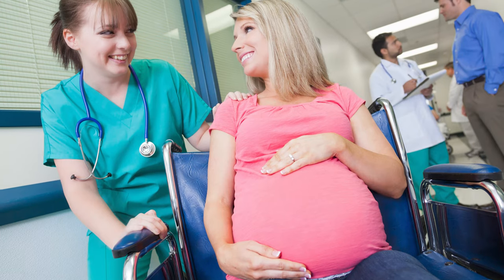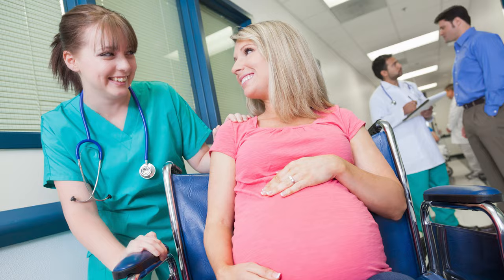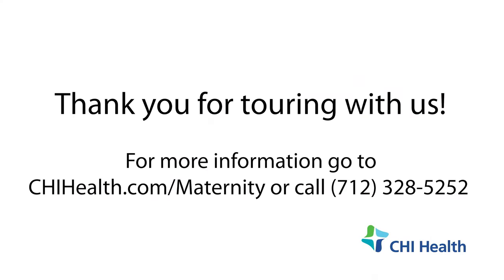We know you have a choice when it comes to healthcare. We thank you for taking this time to visit the Mercy Council Bluffs Maternity Center, where many of the staff are certified in fetal monitoring and inpatient obstetrics, in addition to their years of experience. We hope to welcome you when it is time for your special delivery.